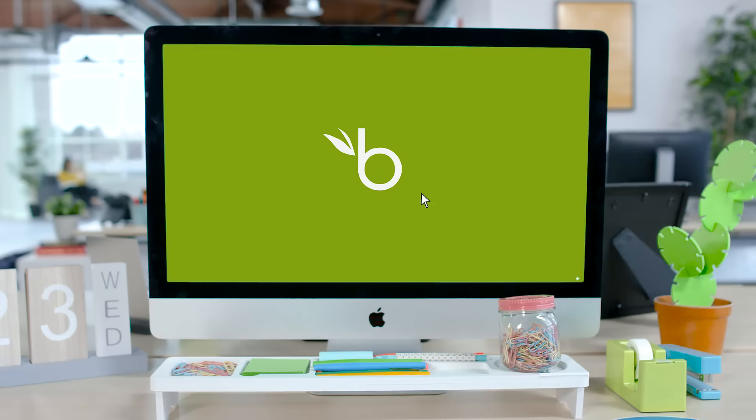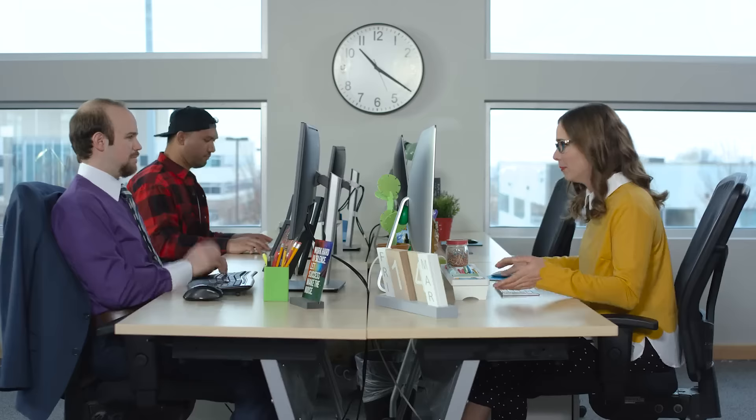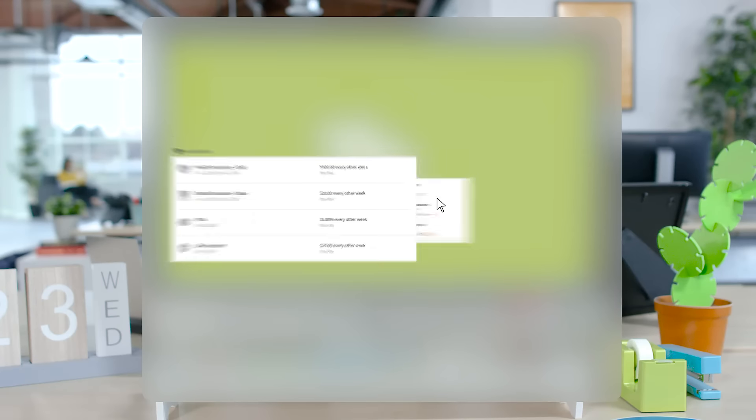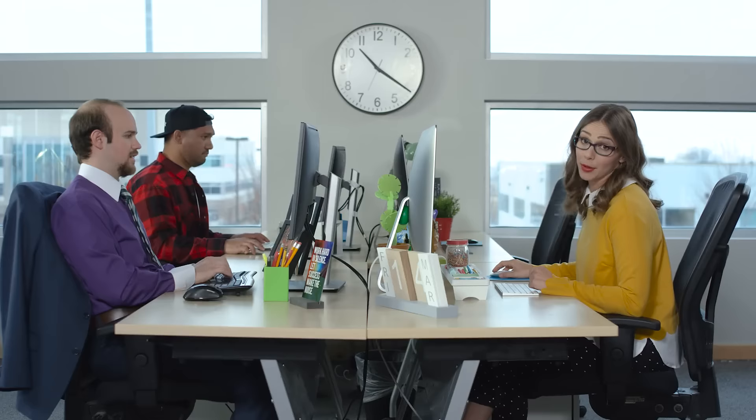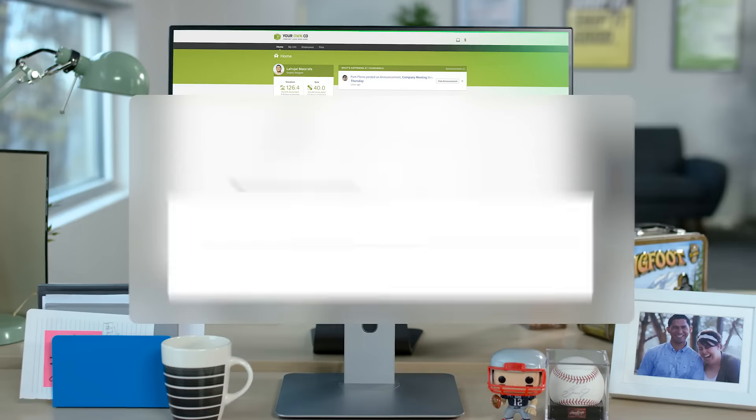Let's start with an employee view of the BambooHR homepage, where instead of bombarding HR all the time, people can calculate their time off, review their benefits, and see training reminders right from their computer. The BambooHR homepage is also where people come to check on performance goals.